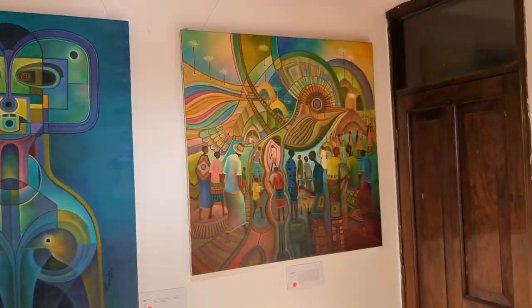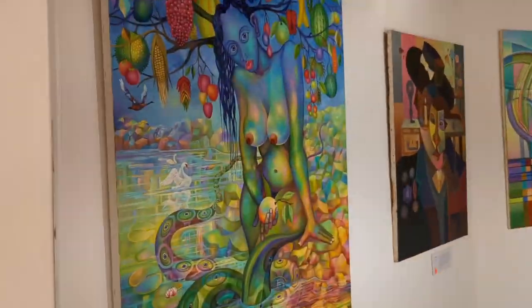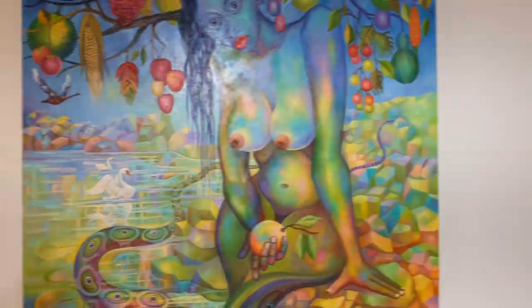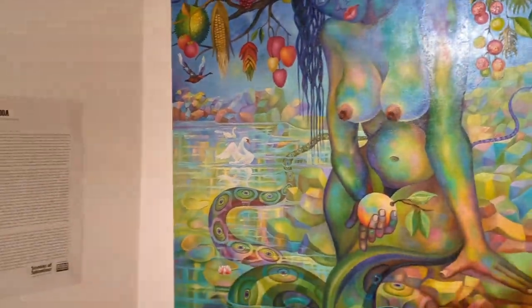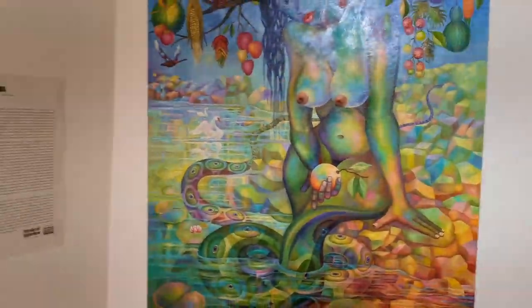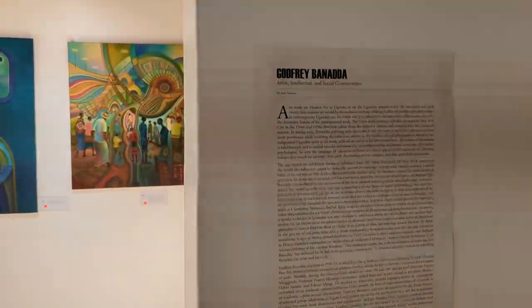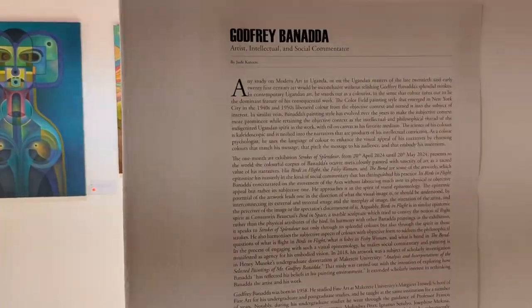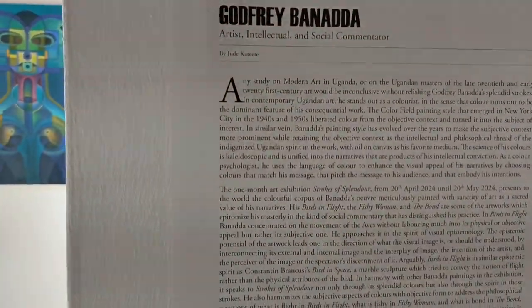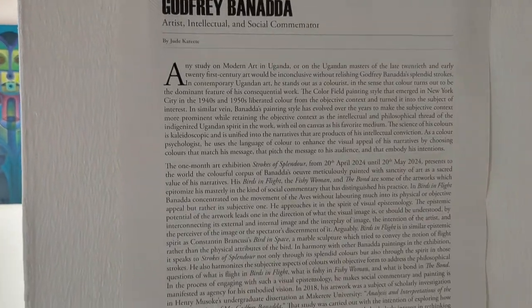The cubist surrealism reminds me of another Ugandan artist called Joshua Epos. I think he might actually be a student of Godfrey Barnada, because Godfrey Barnada was a lecturer at the Mercury Art School — he left not long ago, maybe about four years ago. Yeah, that's Godfrey Barnada right there.